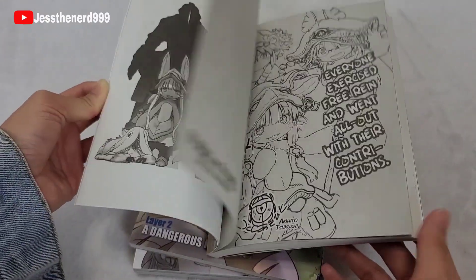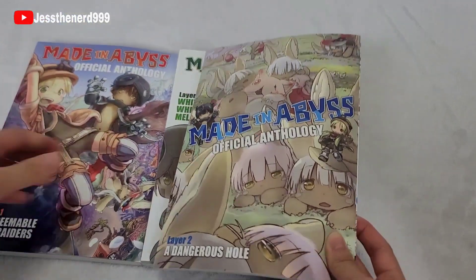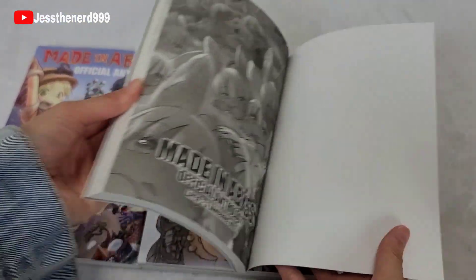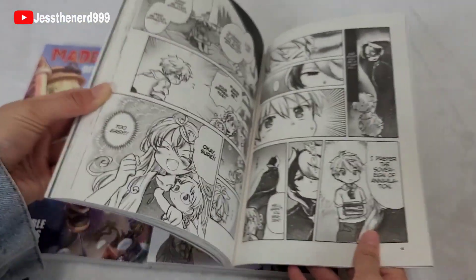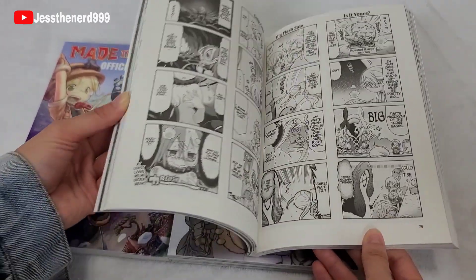Let me know what you guys think of Made in Abyss if you watched or read it. If you want to support my channel, please leave a like and subscribe. Thank you guys for watching and I'll see you next time.